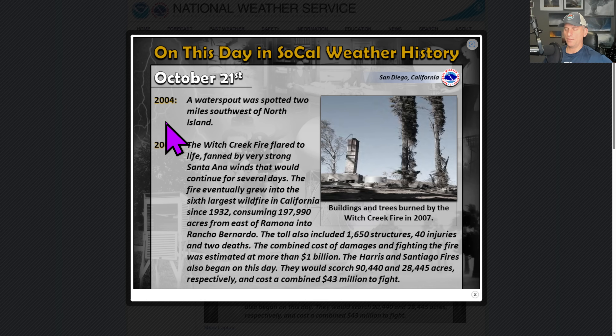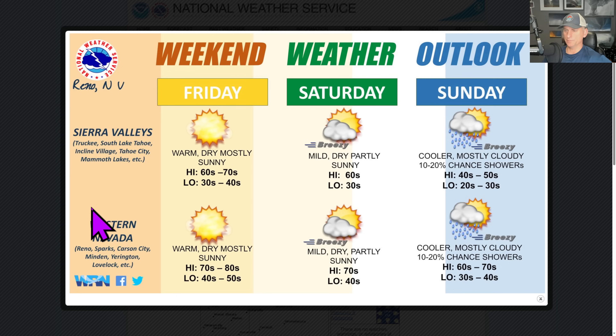This day in SoCal weather history: a waterspout was spotted 2 miles southwest of North Island in 2004. And also in 2007, fire activity — it is still that time of year, folks. Keep your wits about you. Make sure we're not starting any wildfires across the region.